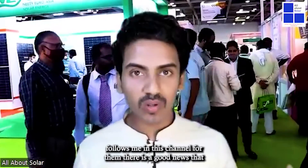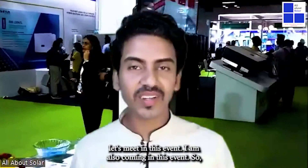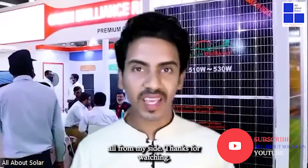For those who follow me on this channel, there is good news — I am coming with a new video series for PV Sol software. Let's meet at this event; I am also attending, so it will be helpful for all of us to interact with industry experts and colleagues. Let's come to this event and grow our world with renewable energy. Thanks for watching.